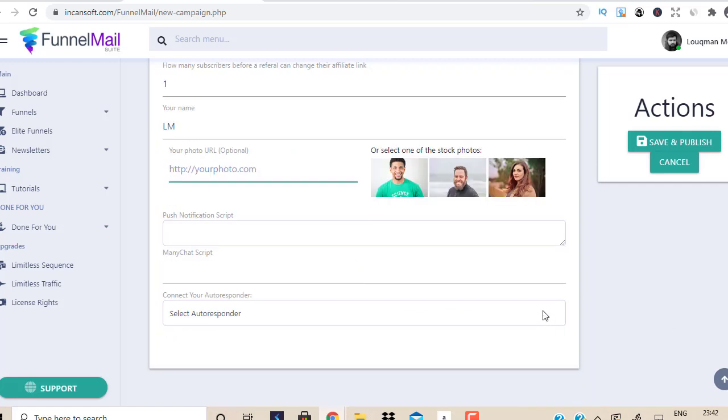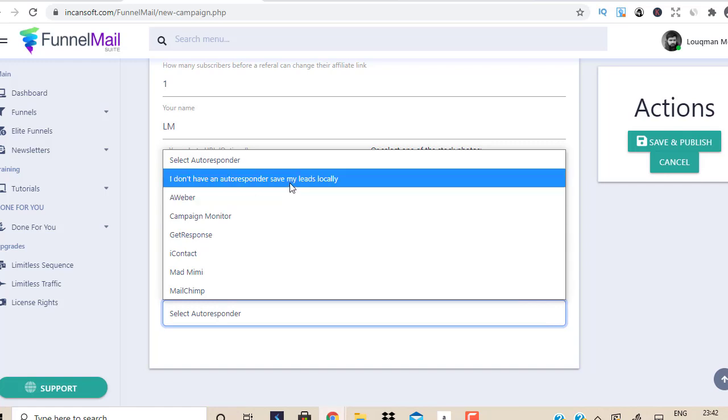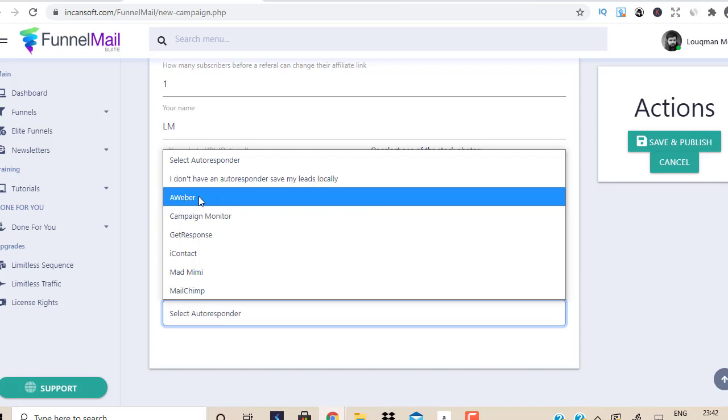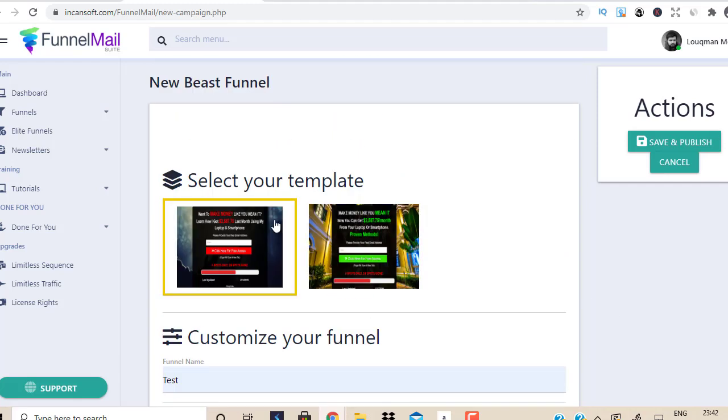Now you need an autoresponder. If you don't have one, the lead will be added locally — within Funnel Mail Suite — and you can export and download those leads to add to your autoresponder later. I do recommend having an autoresponder. The good part is you can integrate top autoresponders like iContactack, GetResponse, Campaign Monitor, Aweber, etc. It's very simple. If you choose Aweber, you just connect it and start driving traffic to build your list.